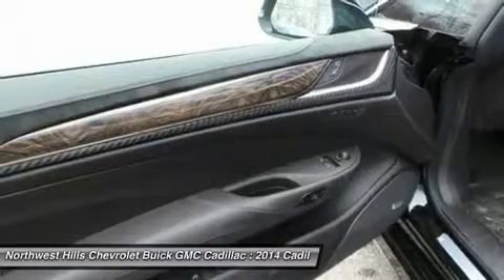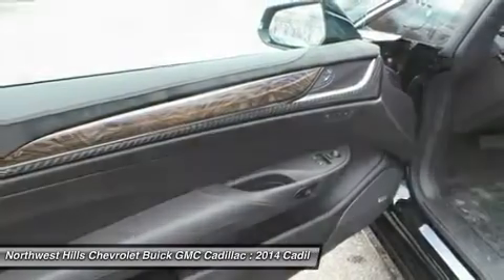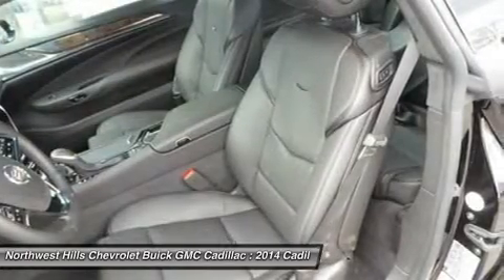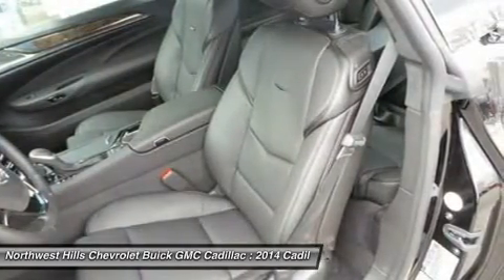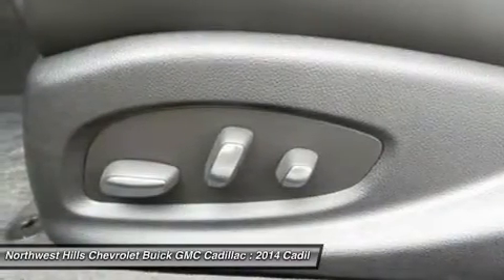To further assist with the charge and driving experience, you can choose from four different driving modes including Tour, Sport, Hold, and Mountain modes.